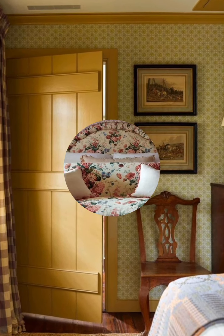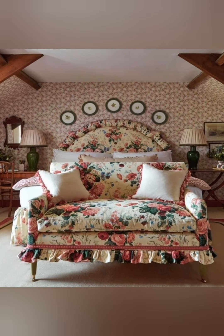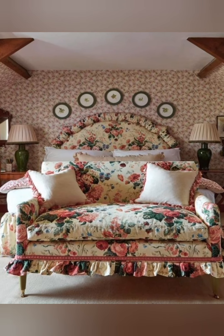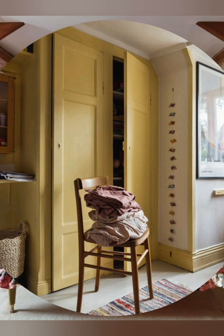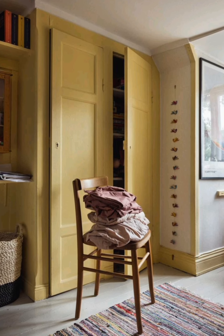Repurposed Antique Dressers: Convert an old dresser into a bathroom vanity or hallway console. Paint it in a soft pastel or distressed finish and add vintage-style knobs for a unique, charming look.